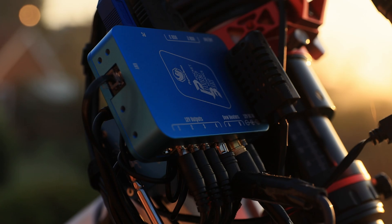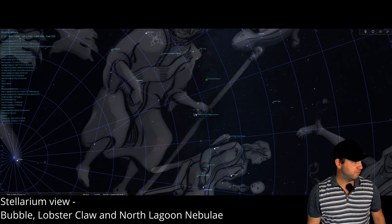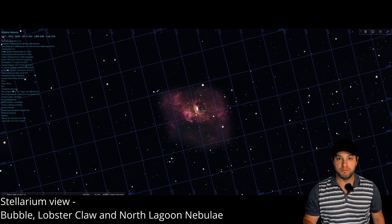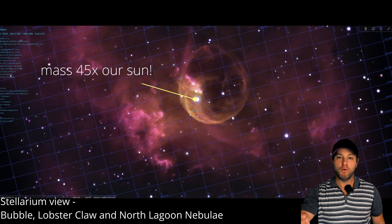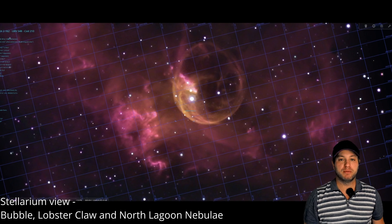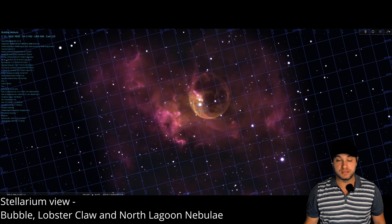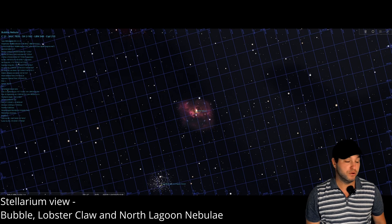Back here in Stellarium now, we can see that King Cepheus' left hand is gripping a star. If we zoom in closely on this, we can see that just below his left palm is a feature called the Bubble Nebula. What's fascinating about the Bubble Nebula is it contains a star that's 45 times the mass of our sun, 1 million times as bright, and the Bubble Nebula itself is 5,500 times larger than our own solar system. Near the Bubble Nebula, we have two other nebulae — the Lobster Claw Nebula and the North Lagoon Nebula.